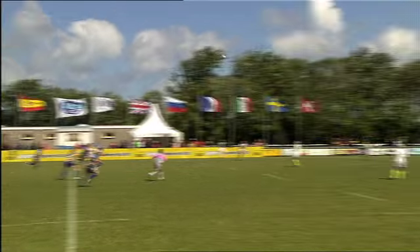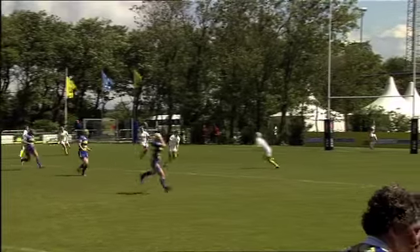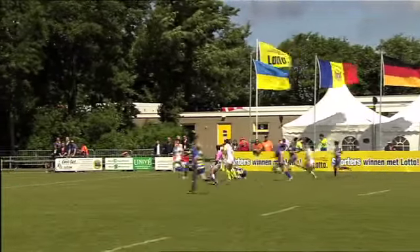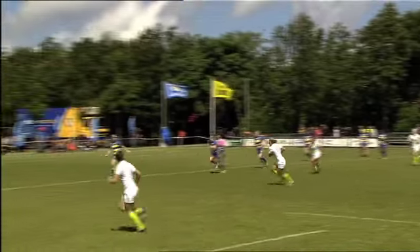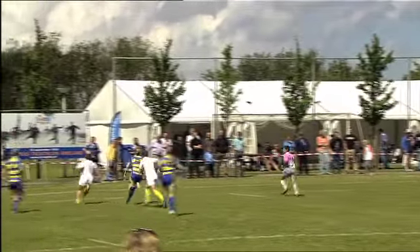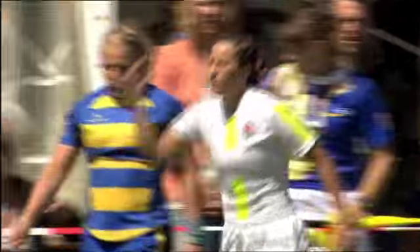Teams staan klaar voor de tweede helft. De aftrap van de Zweedse vrouwen, maar Engeland neemt onmiddellijk over en probeert vanuit de verdediging de aanval op te zetten door hier helemaal van richting te wisselen. Bal ging oorspronkelijk naar de ene kant, nu naar de andere kant. Dan is er alleen nog maar een goede tacklaars erover nodig om hier aan dit gevaar een einde te maken. Maar die is er eigenlijk niet, want elke keer zit er iemand achter van de Engelsen die over kan nemen. Nu met nog een meter of dertig te gaan: twee tegen twee. En als je dat handig uitspeelt dan betekent dat scoren. En dan wordt die keurig neergelegd door Sarah Guest. Opnieuw een try voor Engeland.